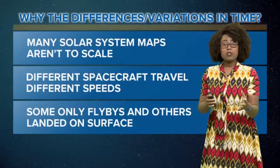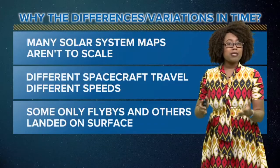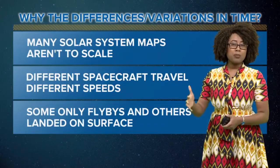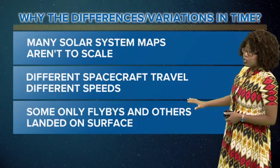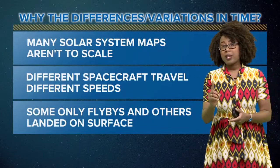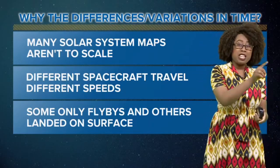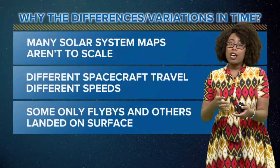But why the differences or variations in time? Many solar system maps that we've seen in school or on the web aren't quite to scale. We also have these different spacecraft that travel at different speeds. And we have to take into account that some of these travel times were just flybys, while others actually landed on the surface or were taken up in the orbit of the planet.